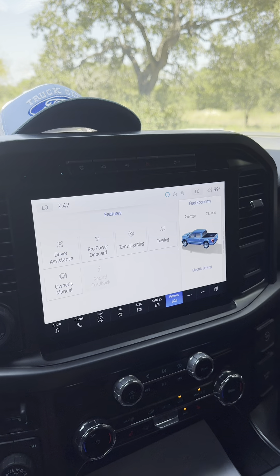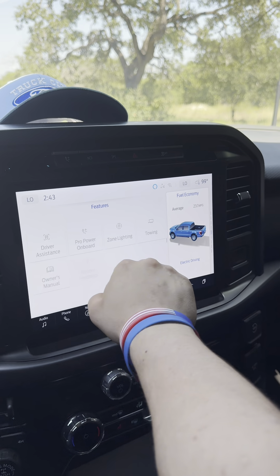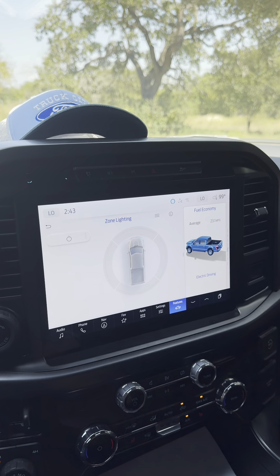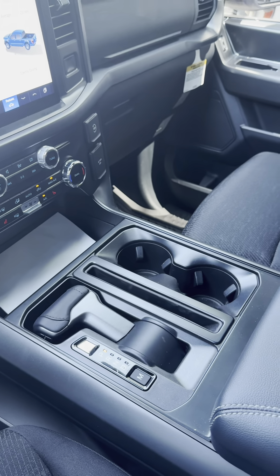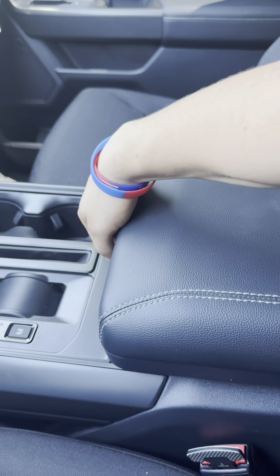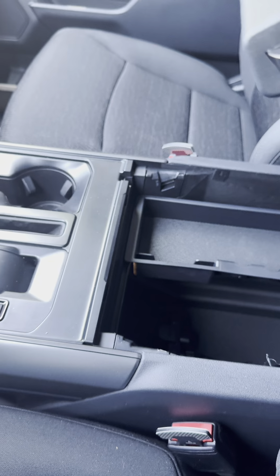I have the ProPower Onboard — it lets me activate my generator and see how much wattage I'm using. I can also go to zone lighting, which lights up the outside of my truck and lets me set which zones I want lit up, which is pretty cool. Inside, I also have the workspace — if I click this button it will automatically fold that shifter, I can flip the center console over, and now I have a workspace. Underneath that workspace is a huge center console that some people actually put a Ford cooler in to store drinks.